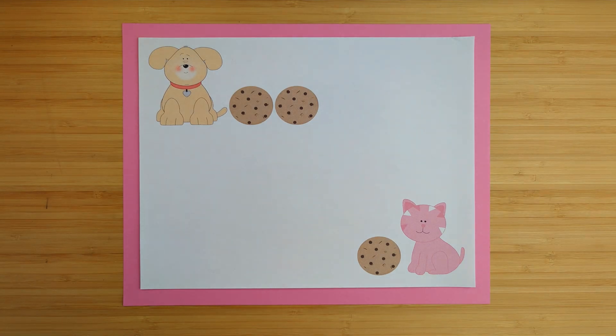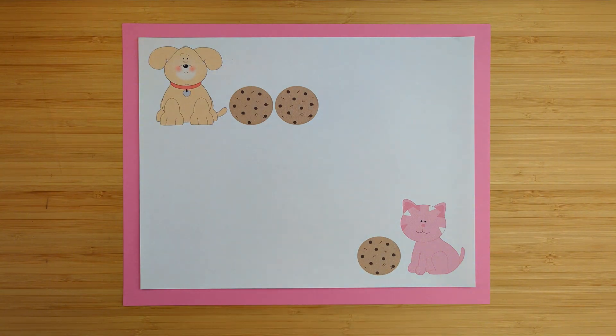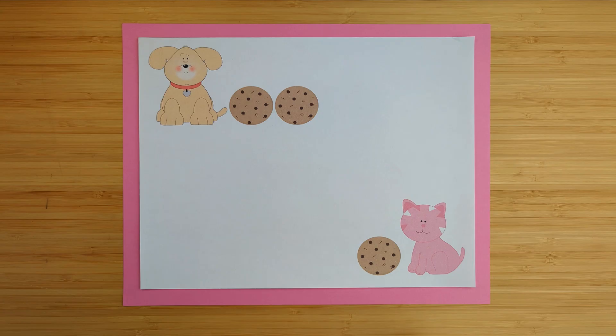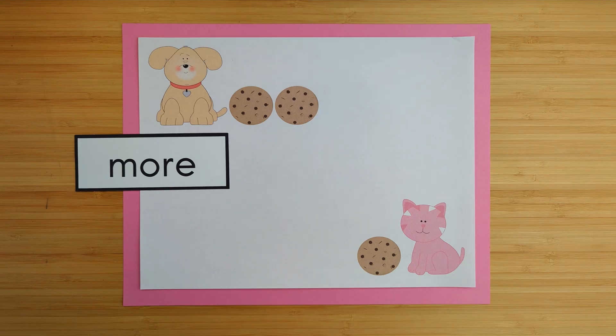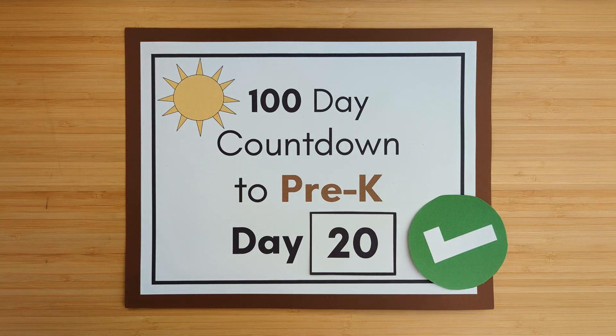Okay, we have our dog and our cat. How many cookies does the dog have? The dog has two cookies. How many cookies does the cat have? The cat has one cookie. Who has more cookies, the dog or the cat? The dog — the dog has more cookies. All right, day 20 is done. Good job, see you next time!